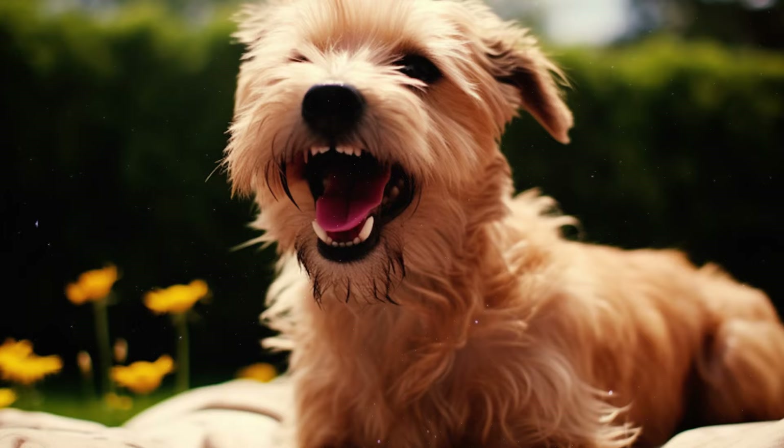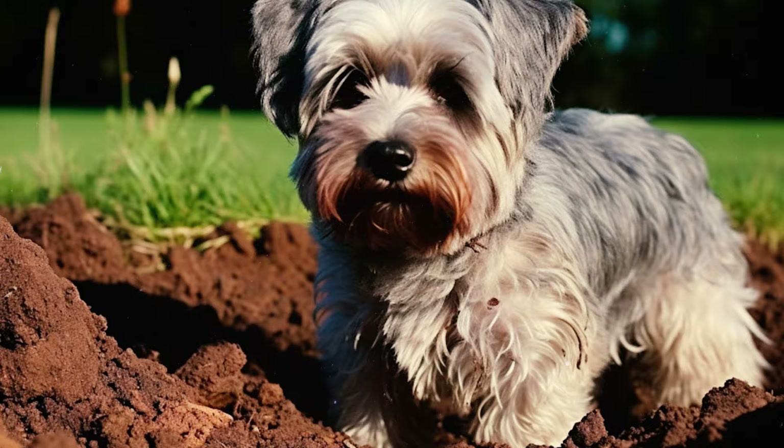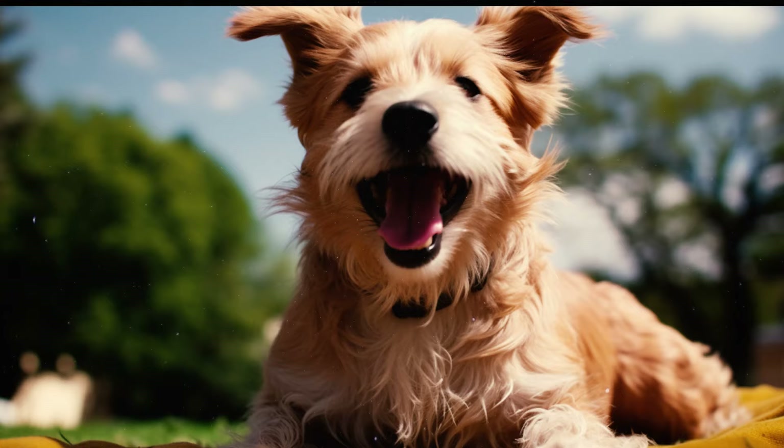Number 12: These little guys are also quite the escape artists, and they'll make a run for it when they're chasing after prey. They might pull off tricks like digging and jumping to break free from the yard, so it's a good idea to make sure your yard is securely fenced to avoid any unexpected adventures.